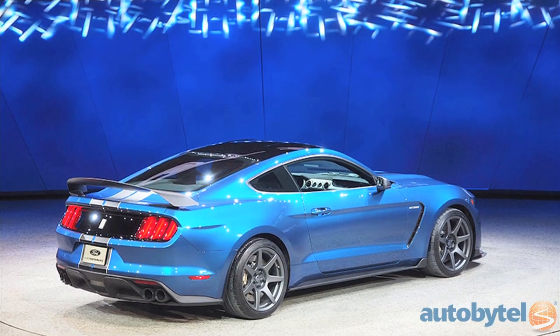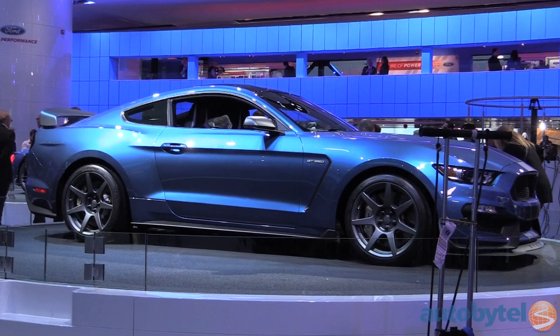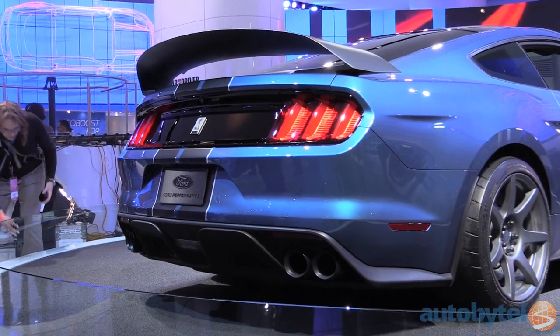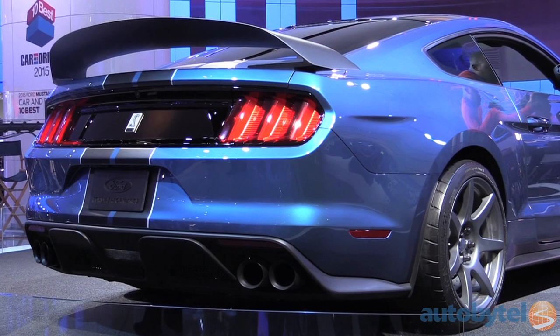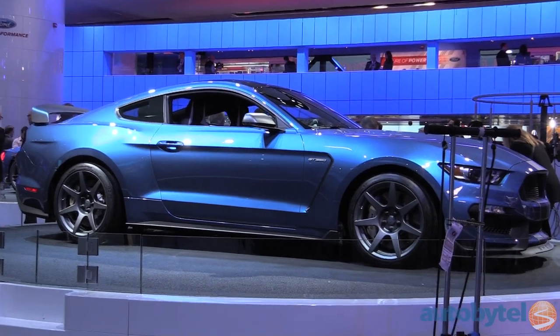We featured the 2016 Shelby GT350 in our Fab Five from the LA Auto Show, and here in Detroit the Ford Shelby GT350R turns up the volume on everything we liked in LA. It's 130 pounds lighter than its already svelte sibling, and under the hood you get the same 5.2-liter V8 with 500-plus horsepower. Ford stripped everything you don't need on a racetrack from the GT350R to shed pounds.